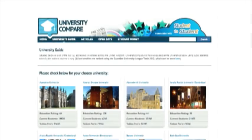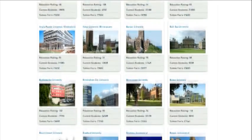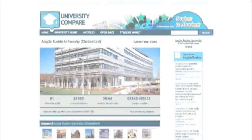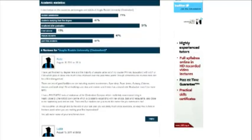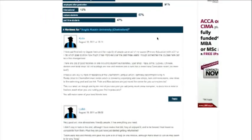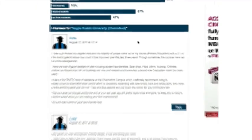Being able to search University Compare for the top 125 universities across the UK, with every single university having its own page showing you Twitter updates, images, academic statistics, and even social reviews made by other students.